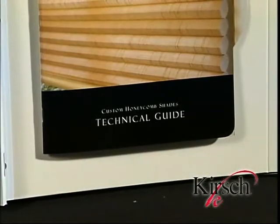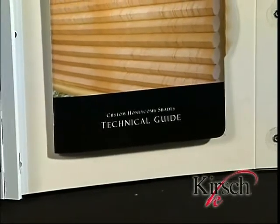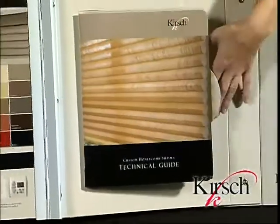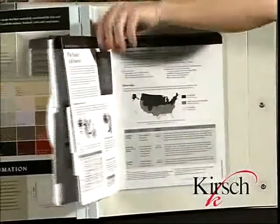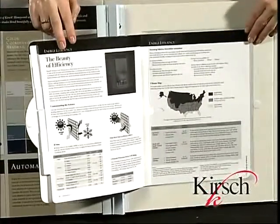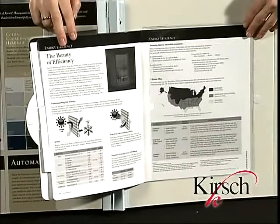Finally, on the back cover of the book is our technical guide. The technical guide lists everything from product minimums and maximums, all the way through our new information regarding climate. This chart will help the consumer pick the perfect shade that's right for their region.